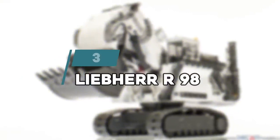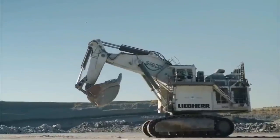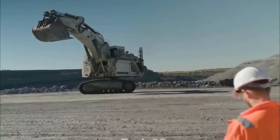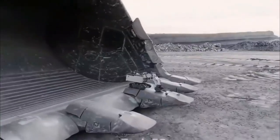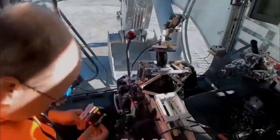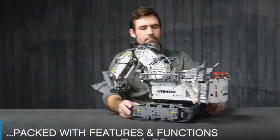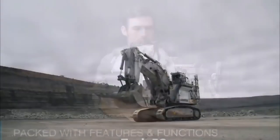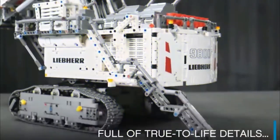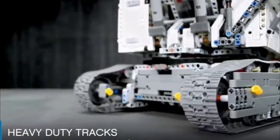Number 3: Liebherr R 9800. Build and discover this special LEGO Technic replica of one of the world's most impressive hydraulic excavators, the Liebherr R 9800. Developed in partnership with Liebherr, this replica model is operated via the intuitive LEGO Technic Control Plus app, and powered by two advanced smart hubs with seven motors. You can control the excavator via Bluetooth in combination with the LEGO app, and the seven motors take care of all movements.